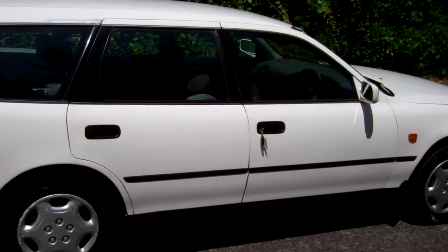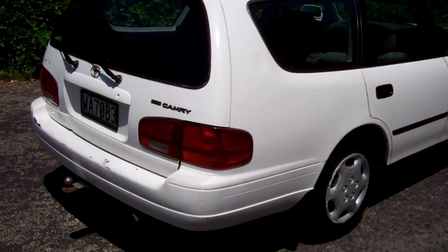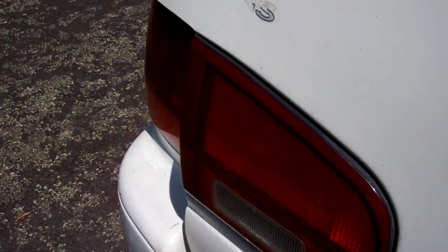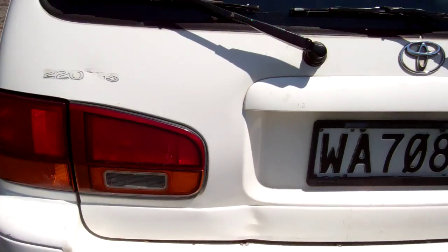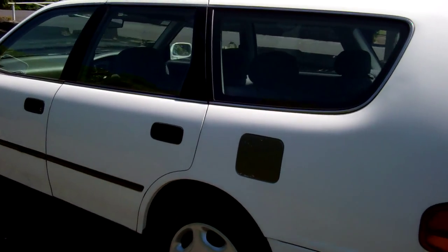Looks good in white, all the tyres have got pretty good tread on them too, bonus. Even got a tow bar, plenty of boot space being a station wagon, quite straight for the year.